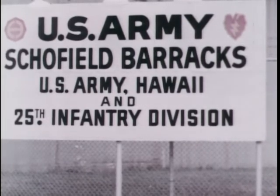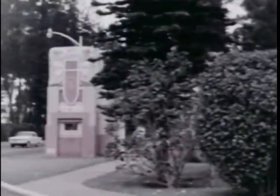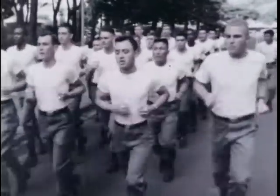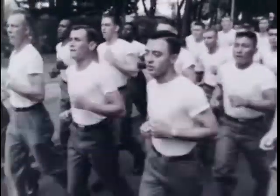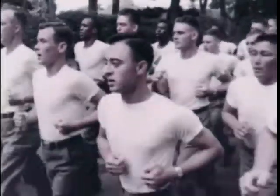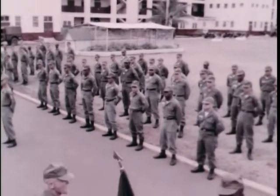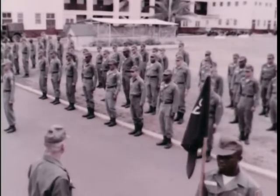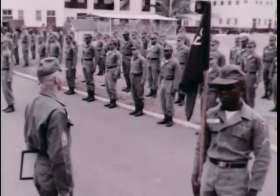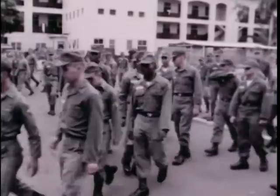At Schofield Barracks in Hawaii, men are being trained to shoot from the hip like the shotgun riders on stagecoaches of the Old West. These men, all volunteers, must be in top condition and pass a stiff physical. Shotgunners, or officially aerial door gunners, are tough, skilled soldiers trained to protect the skycoaches flying over South Vietnam. The program began when the need arose for combat-trained crews and mechanics to man the automatic weapons of helicopters on operational missions.